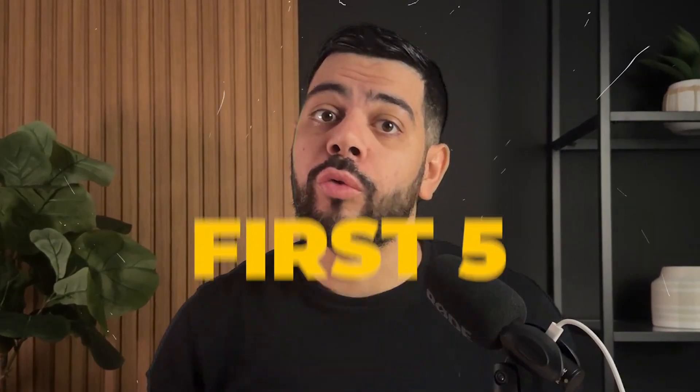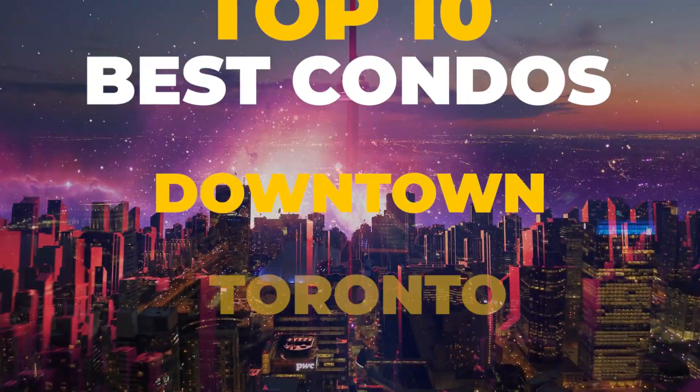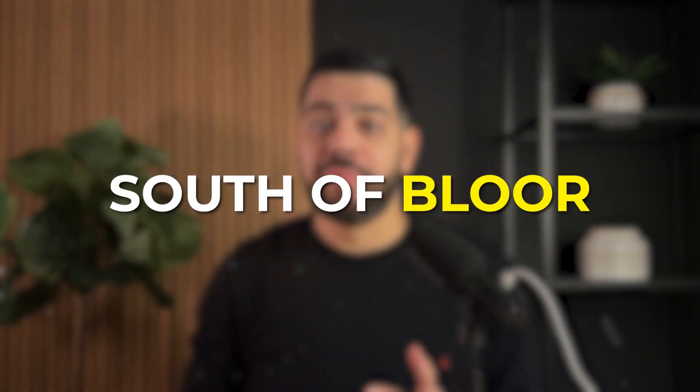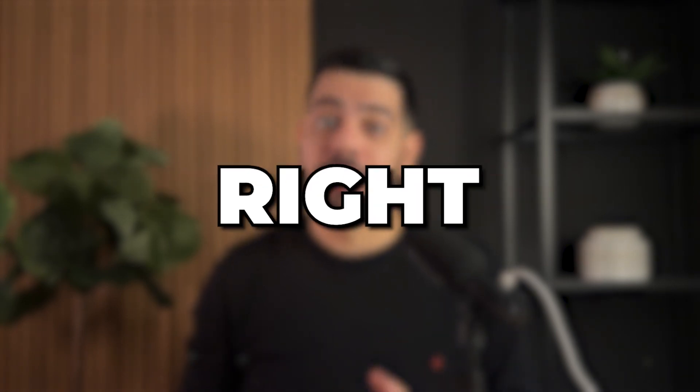In this video, we are going to go over the first five of my top 10 best condo buildings in downtown Toronto. I'm going to focus on buildings located in the downtown core — anything south of Bloor, east of Dufferin, and west of the DVP. So let's get right into it.